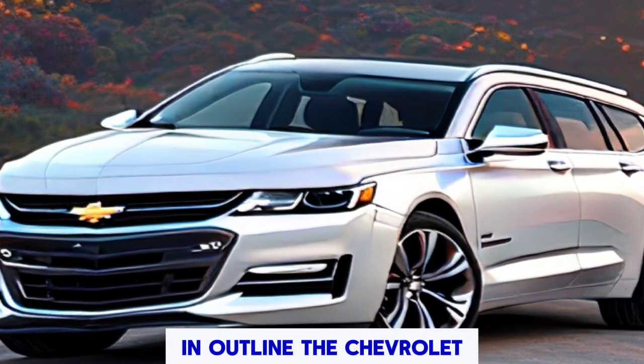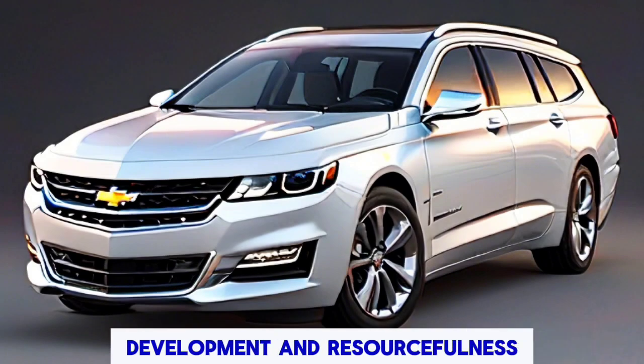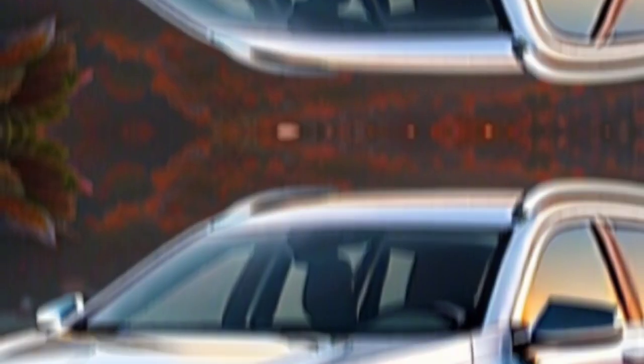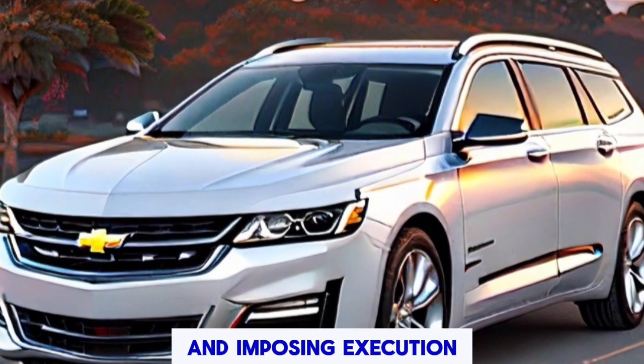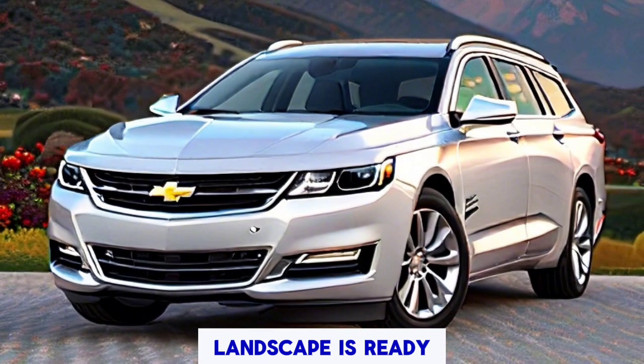In summary, the Chevrolet Impala kart is a testament to innovation and ingenuity, blending classic charm with modern style. With its striking design and formidable performance, it is poised to make a lasting impression on the automotive landscape.